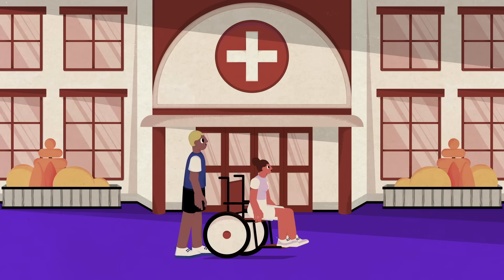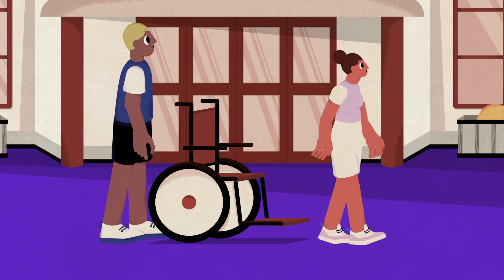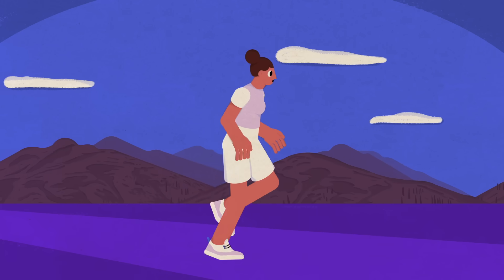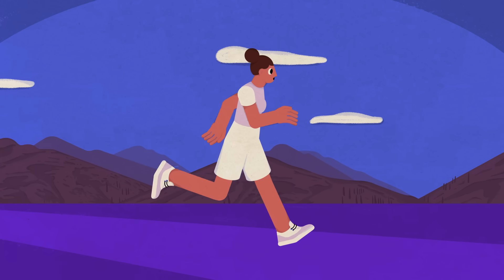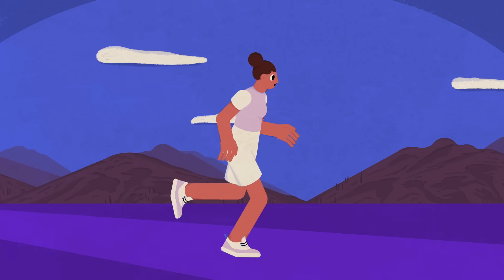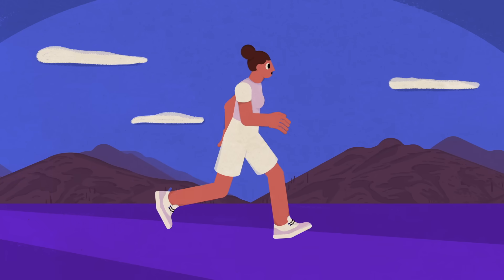As for donors, most leave the hospital the next day and can resume normal activity within a few weeks. While all surgeries carry risks, most donors go on to lead normal, healthy lives, facing no or relatively few complications related to living with a single kidney.